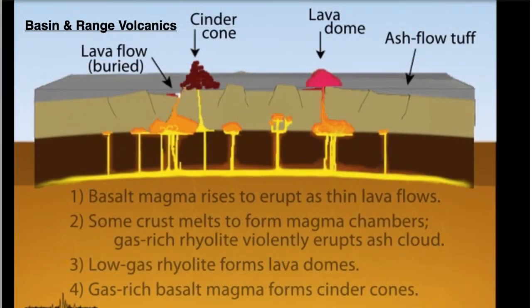The hot mantle rising closer to the surface and the thinning crust contribute to volcanic activity in the basin and range. There is and has been a variety of volcanic activity in the basin and range. Depending on the types of magma, there are different types of eruptions on the surface. An ash cloud eruption is from a gas-rich, rhyolitic magma, and that type of eruption is the source of rhyolite for the Vernon Hills rhyolitic Wonderstone.